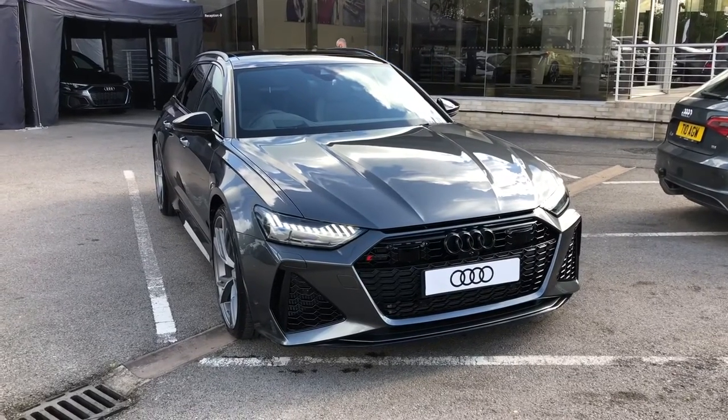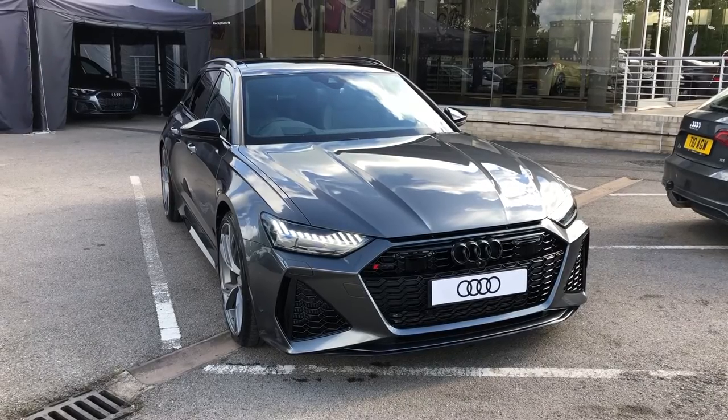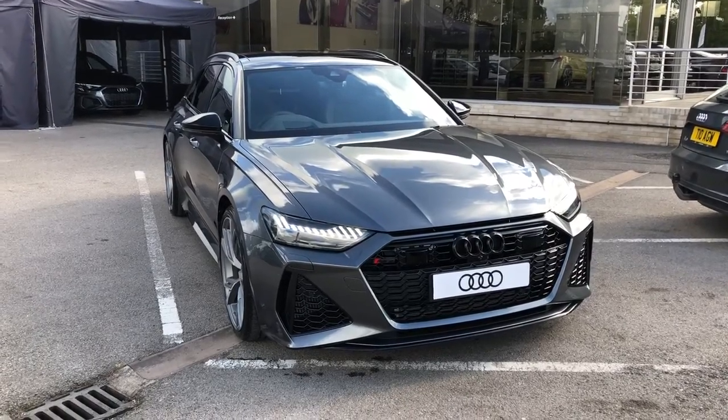Hello and welcome to Crew Audi. Here we've got a brand new Audi RS6 Avant 4.0 TFSI V8 Vorsprung, finished in a gorgeous Daytona grey.